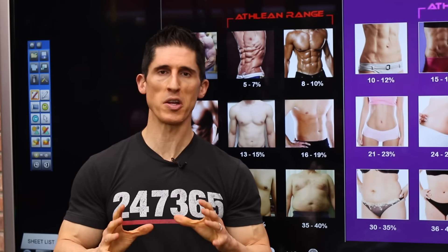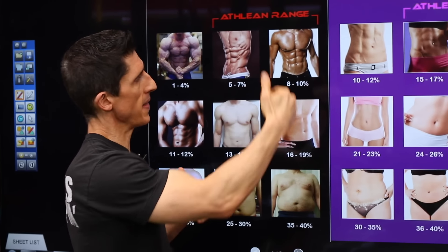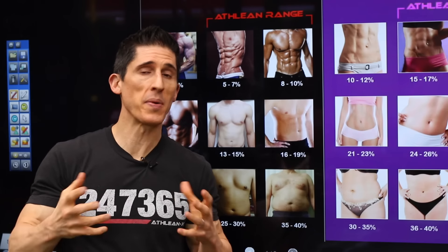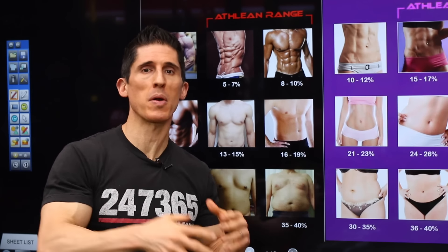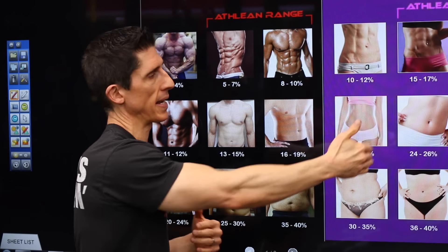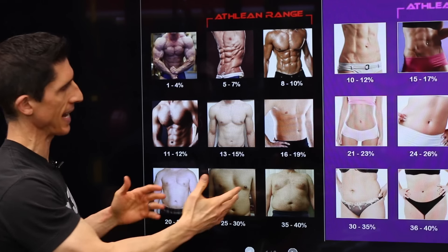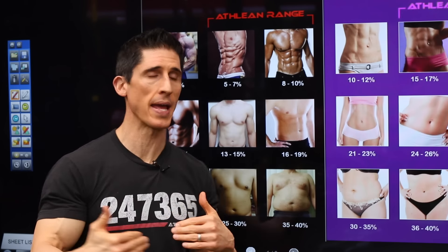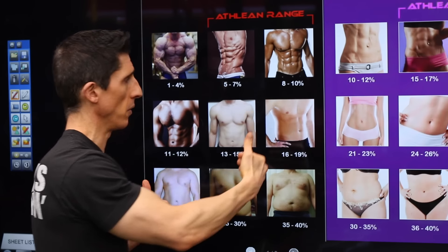What these body fat charts show you is a couple of things. Number one, they allow you to identify with a picture as a representative example — not an exact example, but a representative one — of what it might look like at a given body fat percentage. So you can say, yeah, I kind of look like that right now. They also help you identify visually where you want to be or get to.